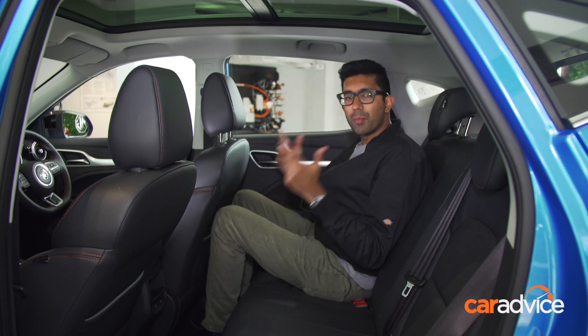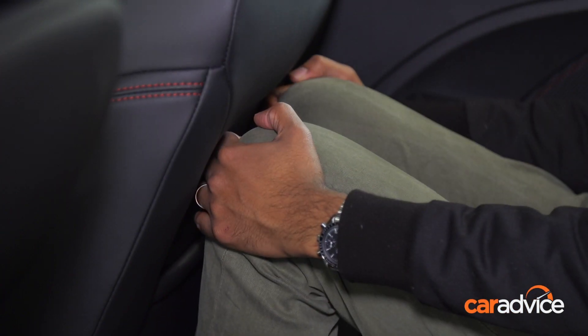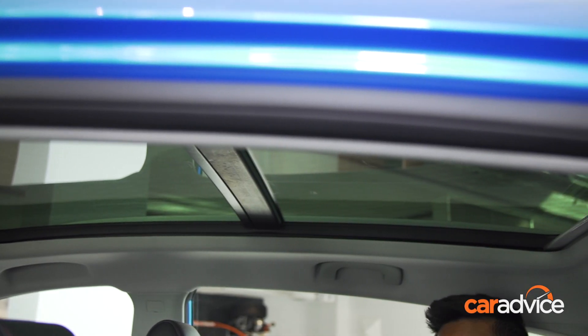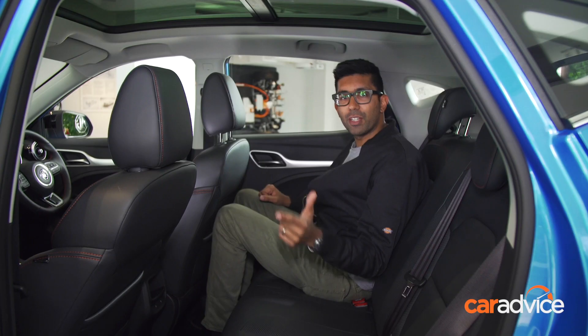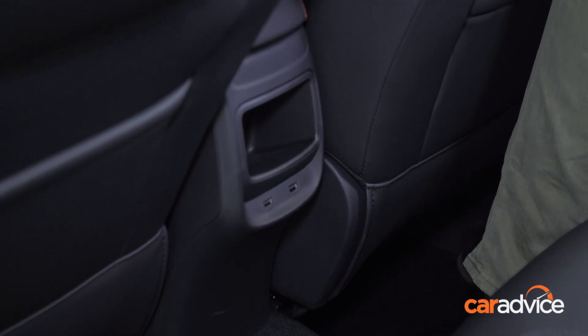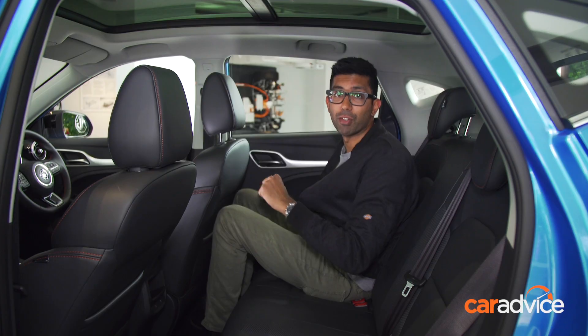Out in the second row, space is similar to that of the MG ZS. There's about a couple of inches in front of your knees, but great headroom too, considering that this car has an opening panoramic sunroof. Out back, there are two USB ports to keep things charged, but one miss is a lack of rear air vents, which is a bit of a shame for this model.